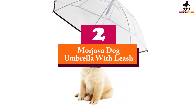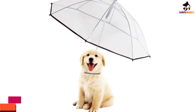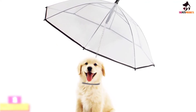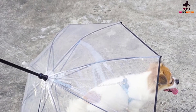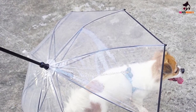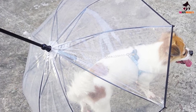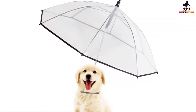At number 2, we have the Morjava Dog Umbrella with Leash. With the addition of the Morjava W555 in this list, we're pretty sure it's no coincidence — the Morjava Dog Leash Umbrella happens to have the exact same specifications and technical details as the Nice Hyacinth, KNL Pet, and LESYPET, making it a four-way product vying for the top honors of the best umbrella for dogs.